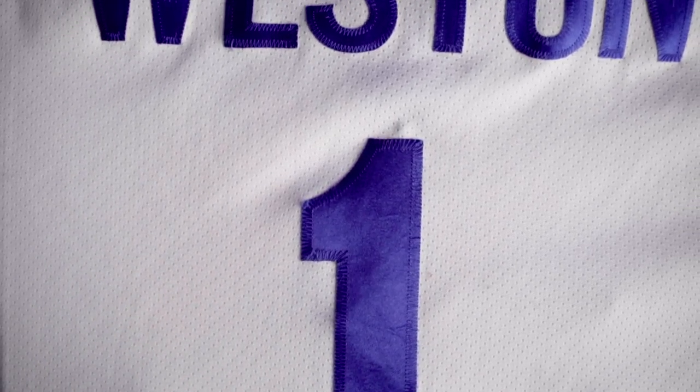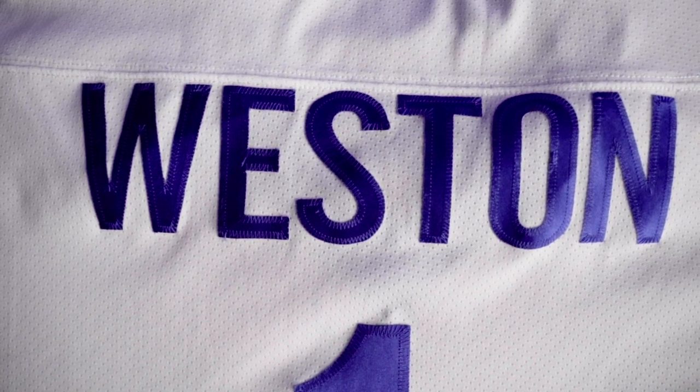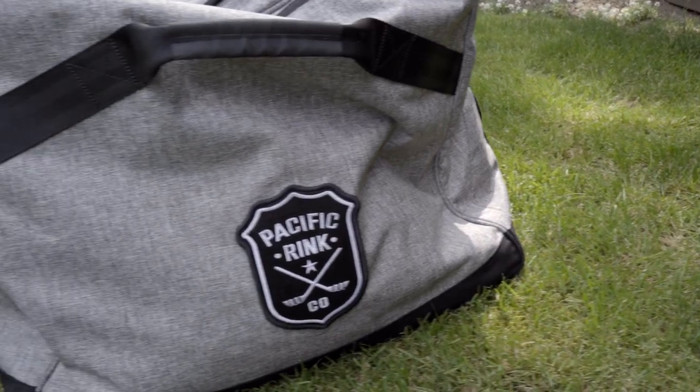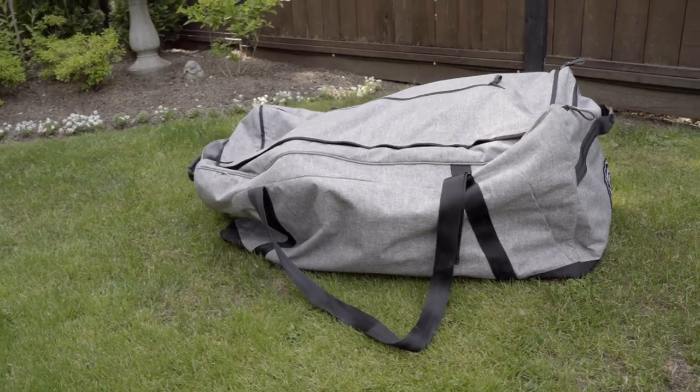What's up everybody, Nick the goalie here. Today we're going to talk about what's in my hockey bag for 2022. Starting off with the bag itself, I have the Pacific Rink goalie bag — this thing is an absolute tank.